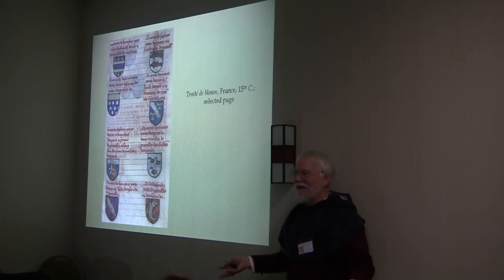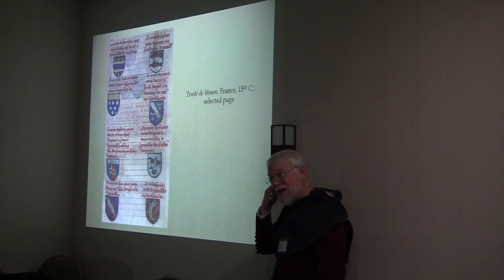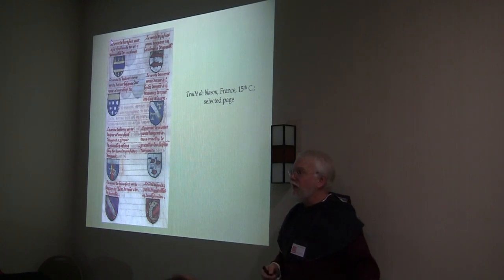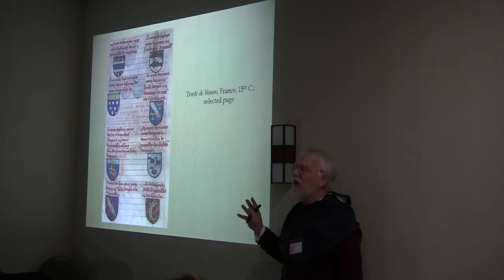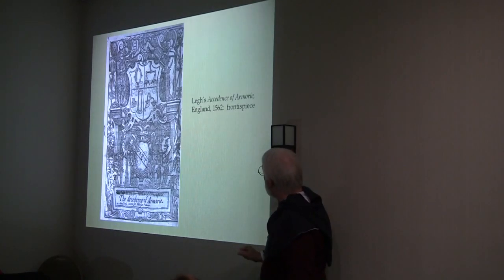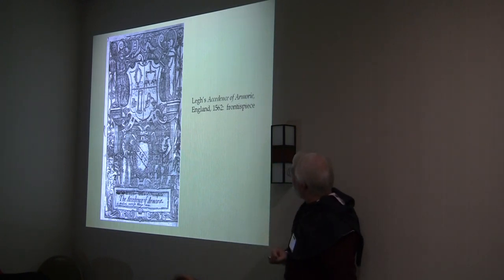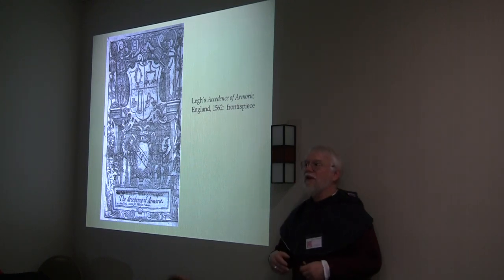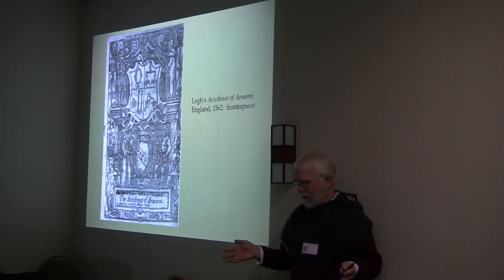The guy is making it up for illustrative purposes because this is educational. But you can still use this in the SCA as documentation for what period heralds thought was a good charge, and nine times out of ten that would work just fine. We used one of these treatises to document the Ark of the Covenant as a period heraldic charge and got it through. The disadvantage is the quality of the emblazons is extremely variable — a lot of them are woodcuts.